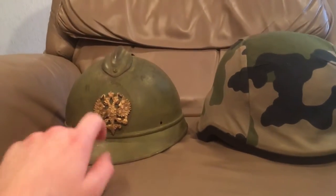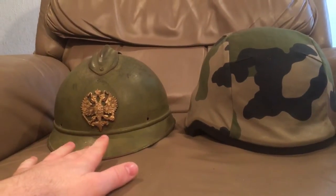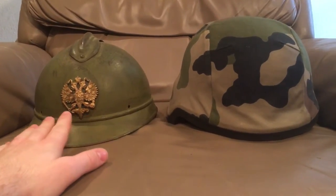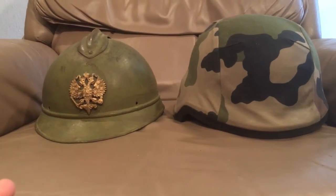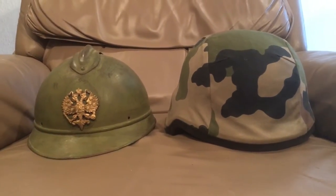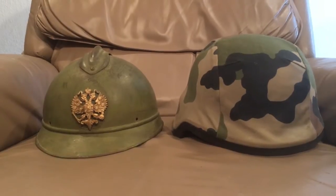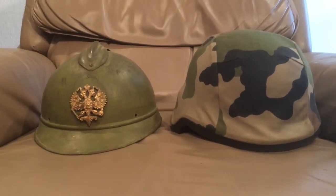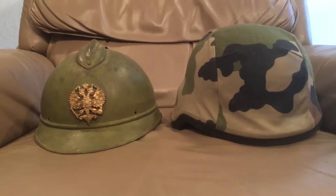But today we have the M15 Adrian, and I know what you're saying — this isn't a French one. Well, it sort of is, sort of isn't. It was made in France for Russia. So it's still basically an Adrian, same rough construction and everything. Because I don't have an actual French one that's in this nice of condition, so we're just going to use this as the representation for the French Adrian today.